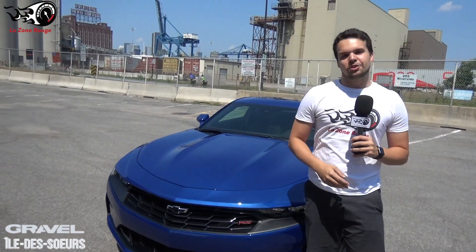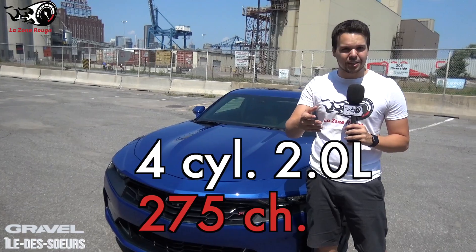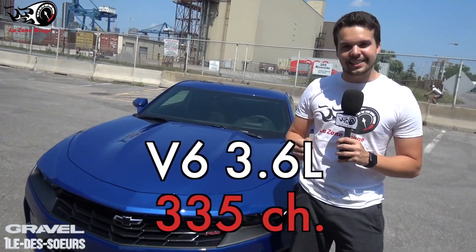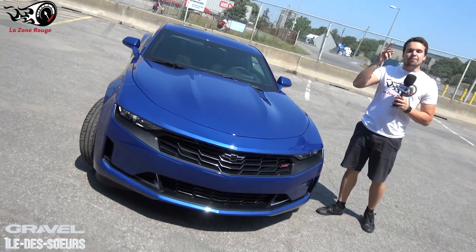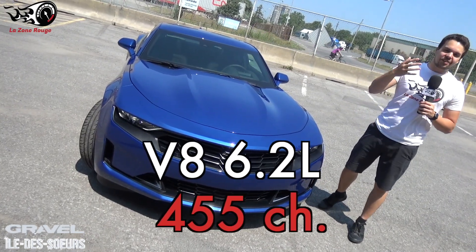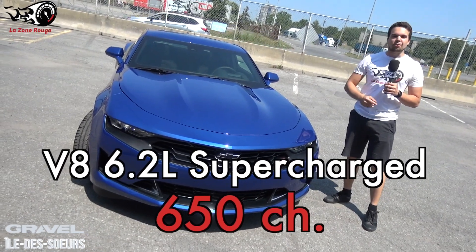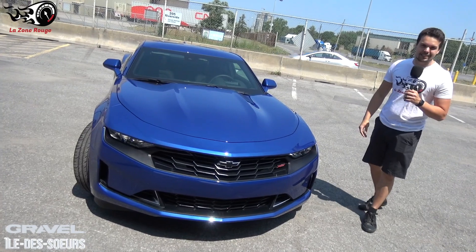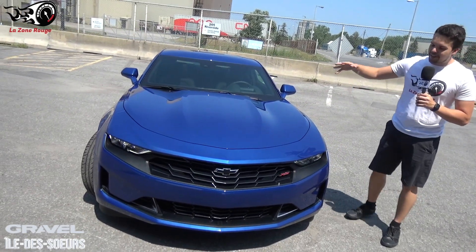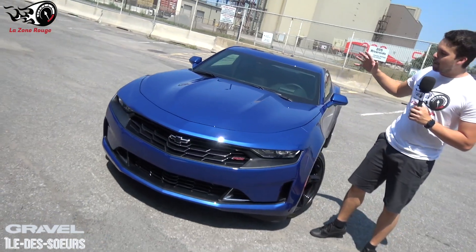Four different engine options are offered on the Camaro: a 4-cylinder 2-litre with 275 horsepower, a V6 3.6-litre with 335 horsepower, a V8 6.2-litre with 455 horsepower, and finally a V8 6.2-litre with 650 horsepower for the ZL1 version. Today we have the V6 version with the RS package — really a beautiful sport model.